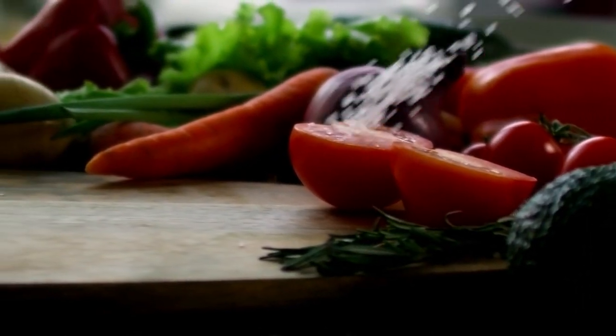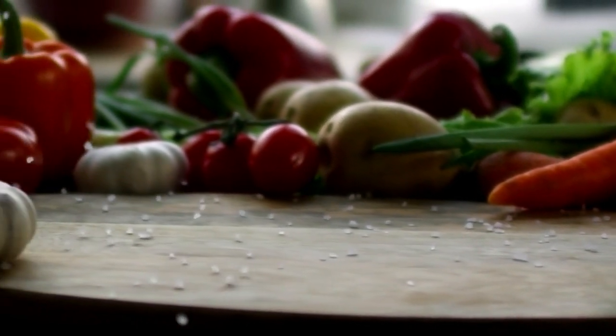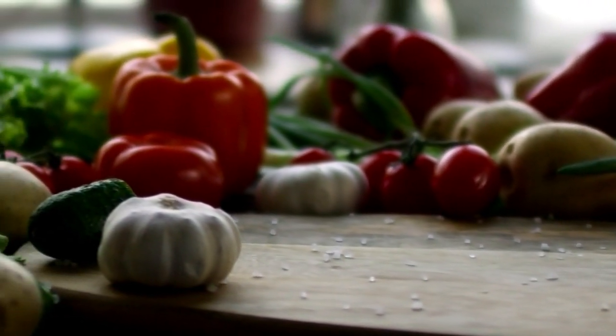You need to replace processed foods with real food: vegetables, fresh meat, fresh fish, nuts — all of these types of natural foods. They've got their own sugar, but it's a sugar that our body can process. Processed sugar? We can't handle it. Cut it out.